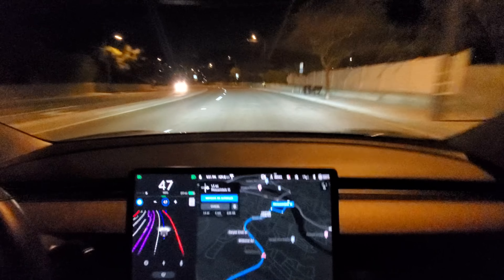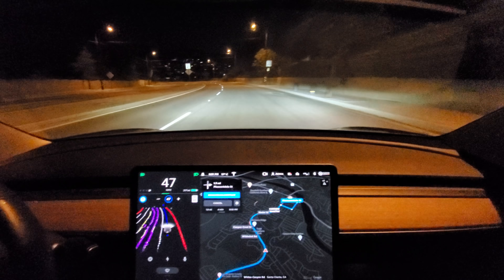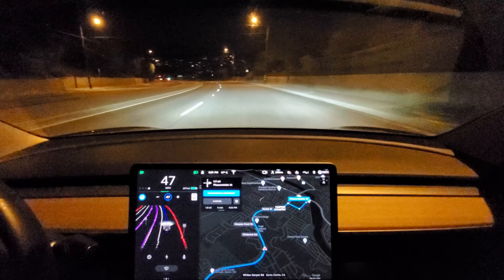I'm just blown away how smooth this is. It's just so natural in this drive here.